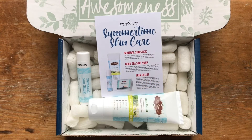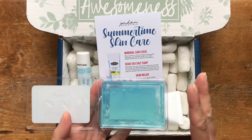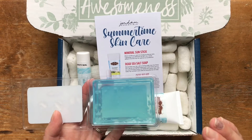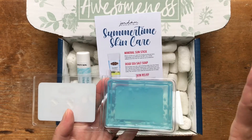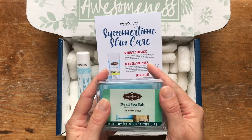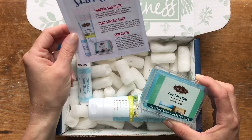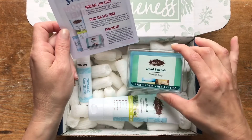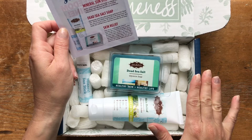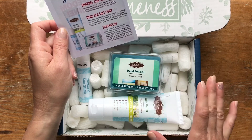The Sea Spa scent is just fresh and clean — it has kind of that ocean air scent to it, but it's very neutral. So if you don't like florals or food scents like cinnamon and vanilla, you'd probably still like it. It's just a nice, clean, soapy scent. This is normally $6.50, so already we're up to $20.50 for the price of these two items, and the box is only $25.